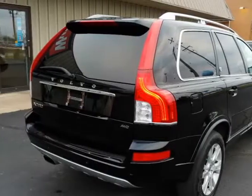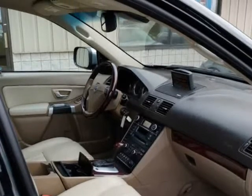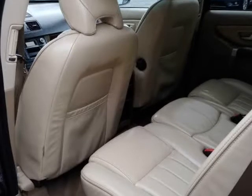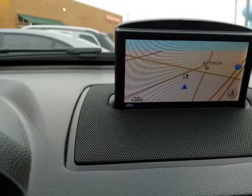Free 2L, AWD, auto, tilt, cruise, power seats, windows and locks, AM-FM-CD-navigation, heated leather seats, third row, power sunroof. All trades welcome — call or stop by today for a test drive!